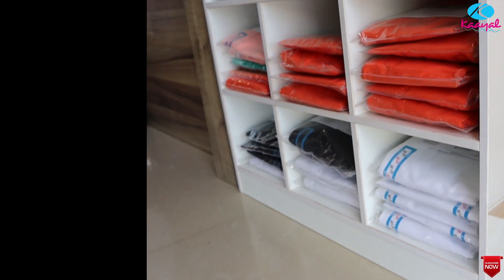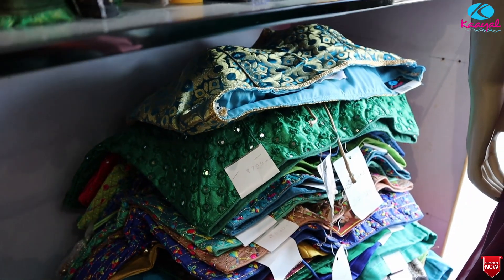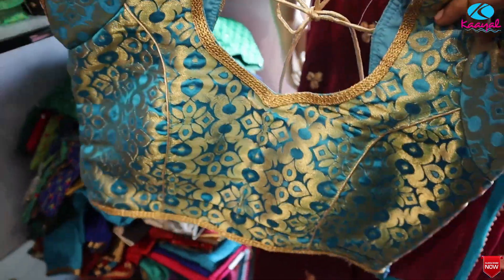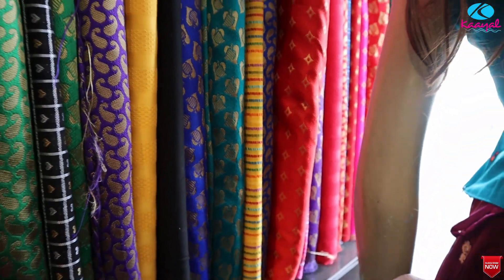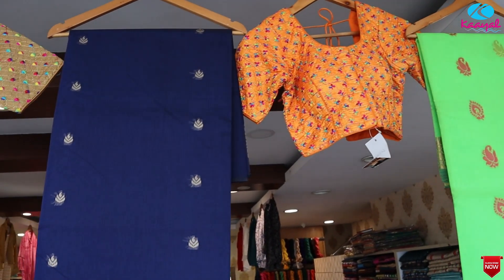This is the blouse section. You can mix and match blouses with the saree series.